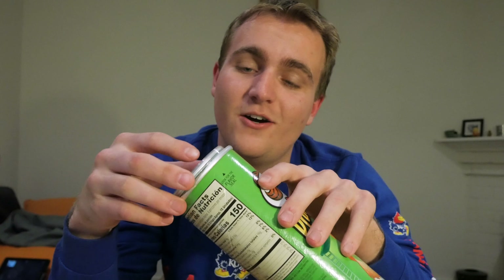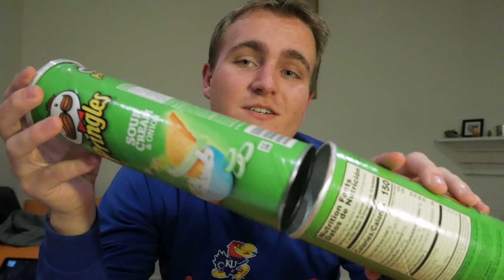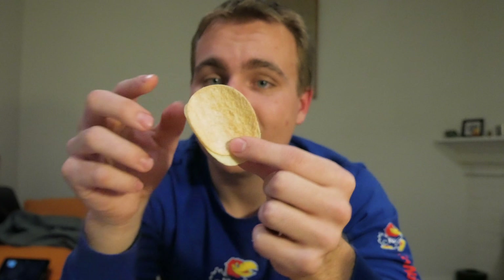The very first one I realized was on the first day I got here — I went to the grocery store to get some snacks to keep around my apartment. I picked up a can of Pringles and immediately realized that Australian Pringles are a lot smaller than American Pringles. The Australian Pringles can actually fits inside of an American Pringles can. The chips are different sized and they taste a little different too.